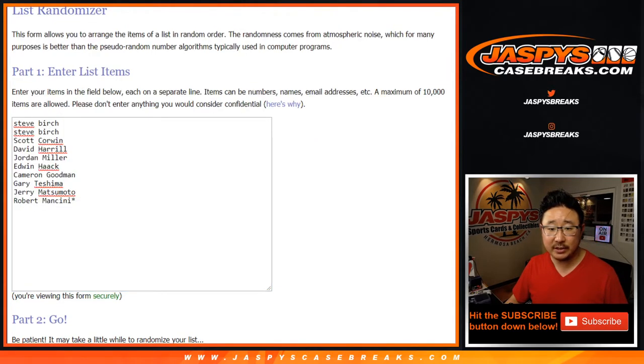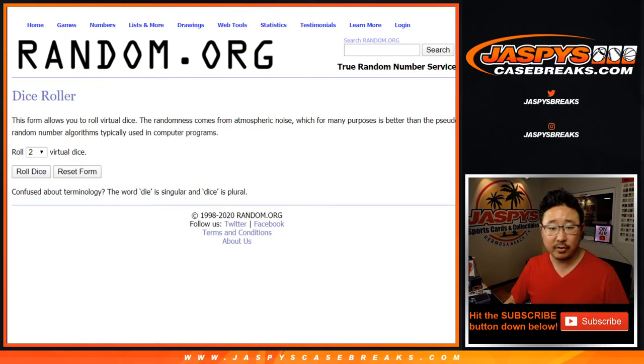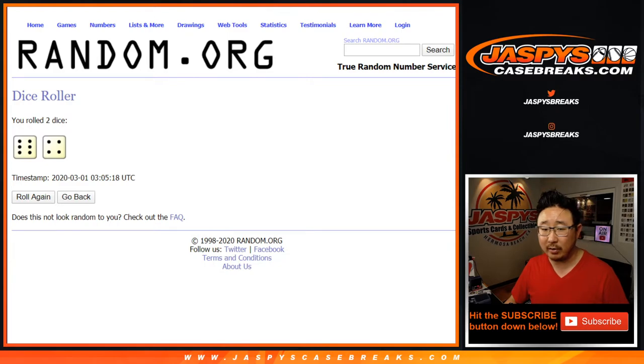We sold 10 spots. One spot gets you 3 teams. So let's triple up this list — 30 spots, 30 teams. Let's roll it and randomize it.